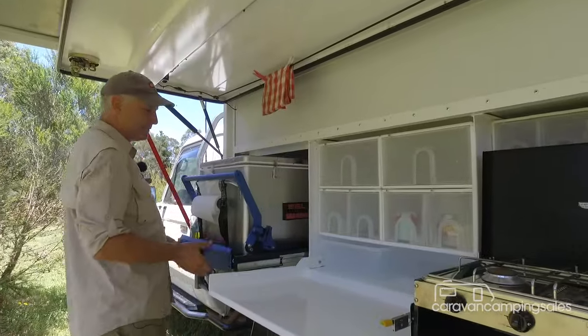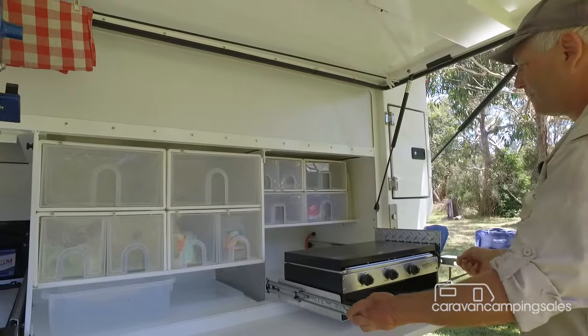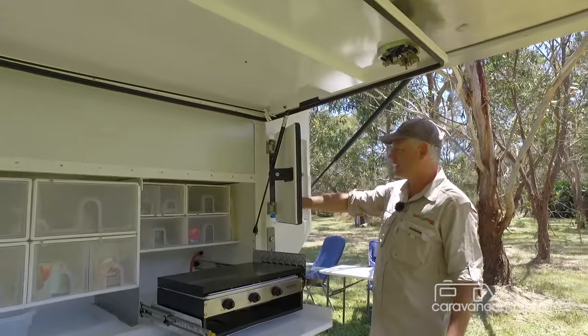The sheltered passenger side houses the kitchen with a drop-down slide for the optional 60 litre fridge, a two burner gas cooktop and griller, a pantry with slide-out plastic drawers, and the portable shower.